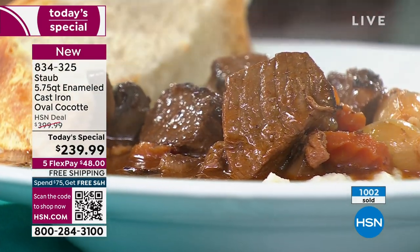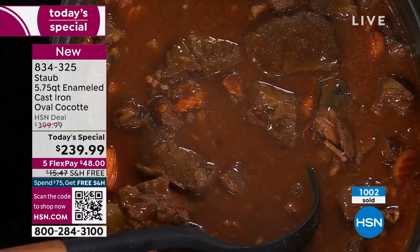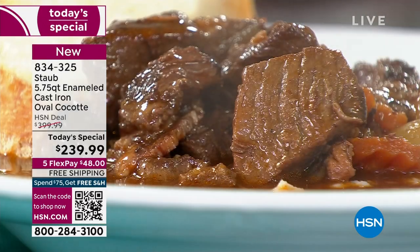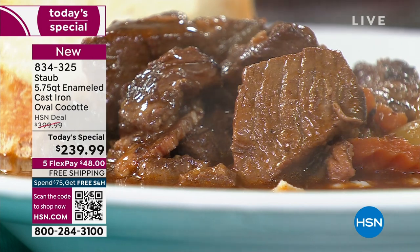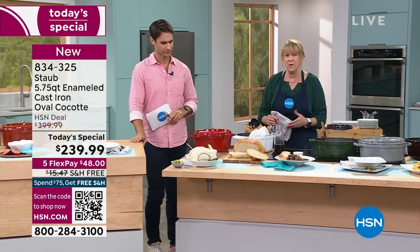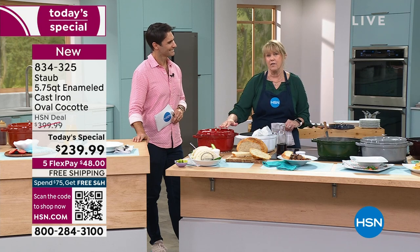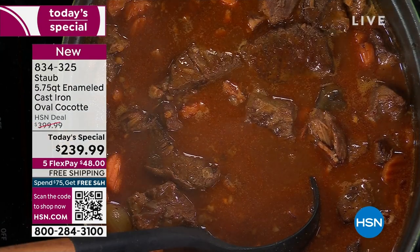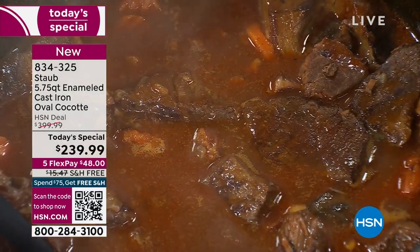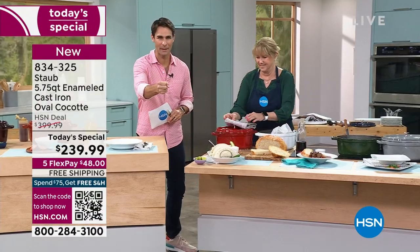That's why the best chefs in the world use Staub. This was actually invented by Francis Staub almost 50 years ago, and he had a really good friend, Paul Bocuse, who is known in the French culinary world as the best French cook of the 20th century. They both loved the properties of cast iron — it heats evenly, cooks evenly, keeps stuff warm — but they wanted it to have self-basting too. So they made a better mousetrap, and this is it. Staub is part of the Zwilling Henkels Company, which has been around 300 years. You don't get to 300 years if you're not doing something right.